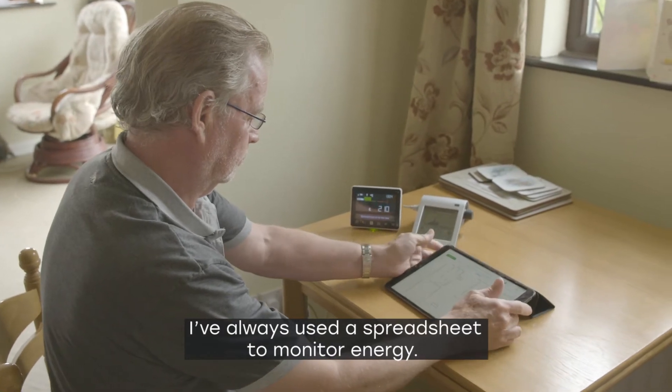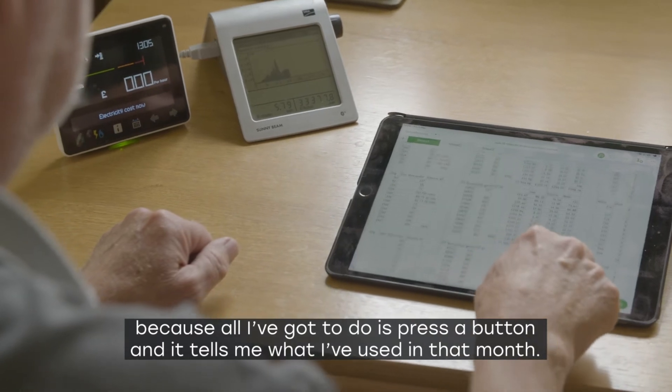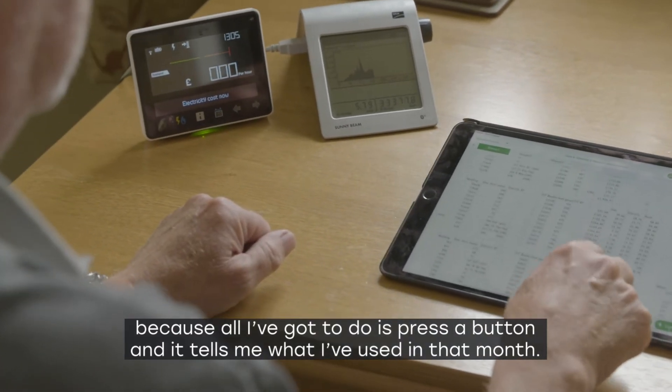I've always used a spreadsheet to monitor energy. When I got the smart meter, it made it a lot easier because all I've got to do is press a button and it tells me what I've used in that month.